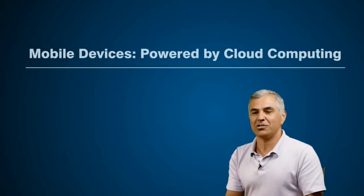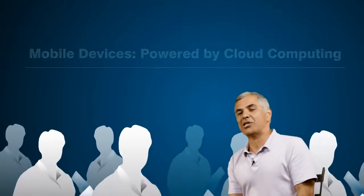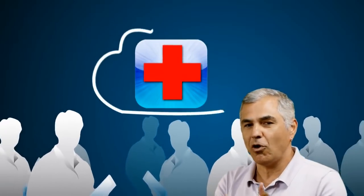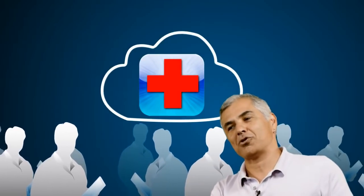The new EHRs that are going to have high utilization rates are going to be the ones coming in the form of apps. To provide that, you also need the cloud infrastructure. Gone are the days of the old client-server model completely — that really puts the death nail on client-server technology, which unfortunately today is still the basis for the majority of software being sold or marketed to physicians.